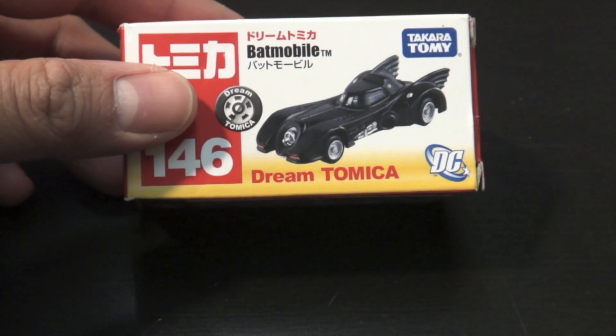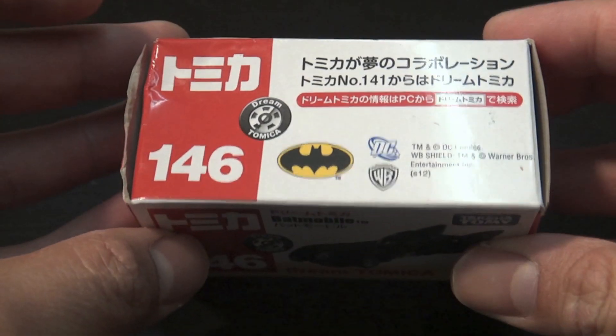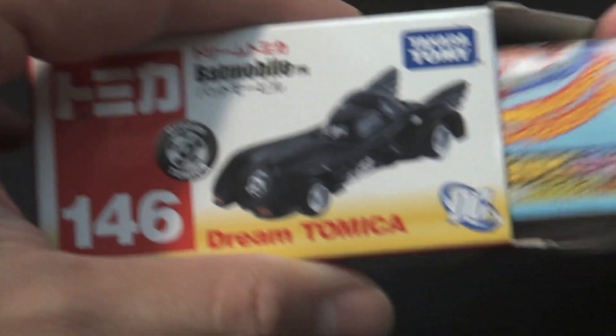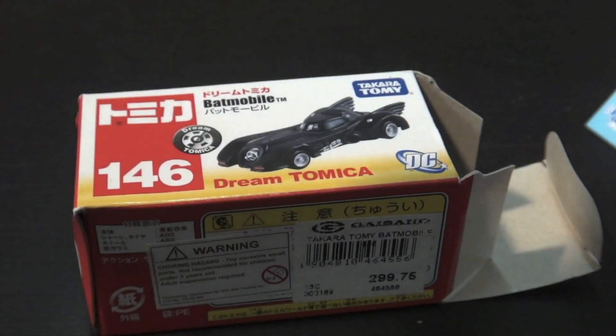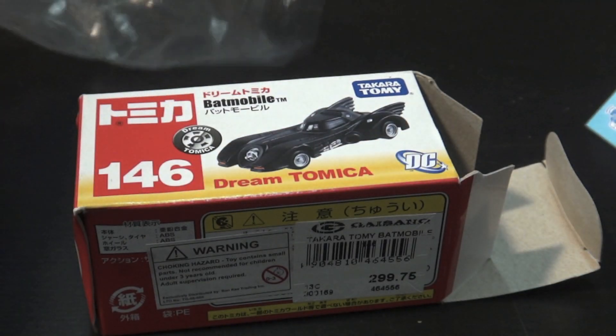Here's another one of my pickups while I was in Asia — picked this up in the Philippines. This is the Dream Tomica Batmobile, number 146. This was a little more than the regular Tomica, at 299.75 pesos, which is about six dollars.